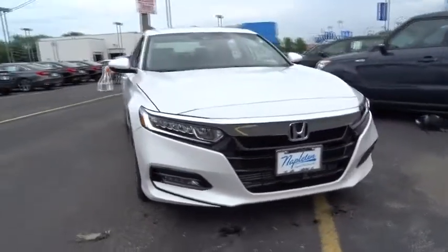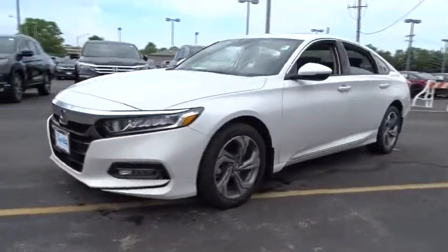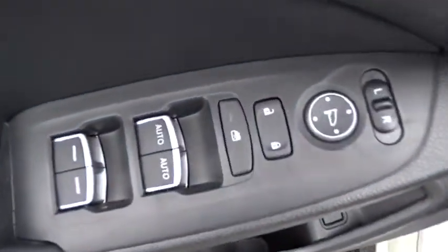2018 Honda Accord, ingeniously simple yet overflowing with luxury and technological creativity — all that and more in the Accord. This vehicle has less than 100 miles. Here are some of this vehicle's great options.